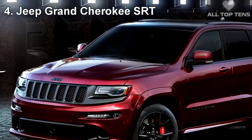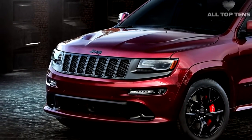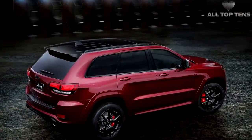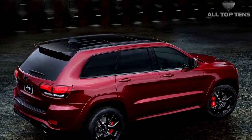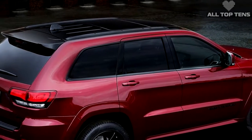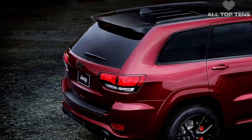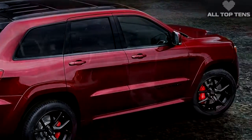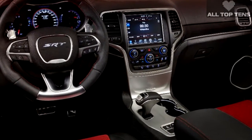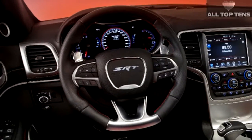Not to say that the regular Grand Cherokee was a slouch in any way — the Jeep Grand Cherokee SRT8 is one monster of an SUV, with a 6.4-liter Hemi V8 that churns out a head-knocking 475 horsepower. The SRT can go from zero to 60 in a mind-boggling 4.8 seconds and has a top speed of 160. Although comparatively expensive for a midsize SUV, the Cherokee SRT makes mouths drool with its specifications and almost makes it a bargain.